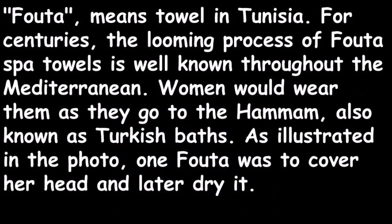Foota means towel in Tunisia. For centuries, the looming process of Foota Spa towels has been well known throughout the Mediterranean. Women would wear them as they go to the hammam, also known as Turkish baths, as illustrated in the photo on the next slide.